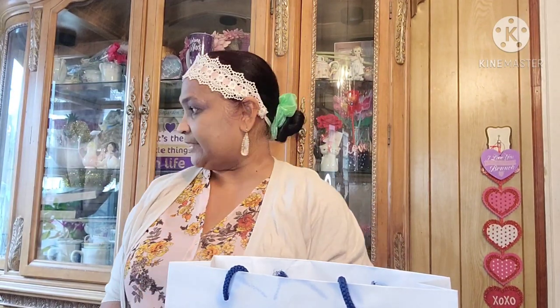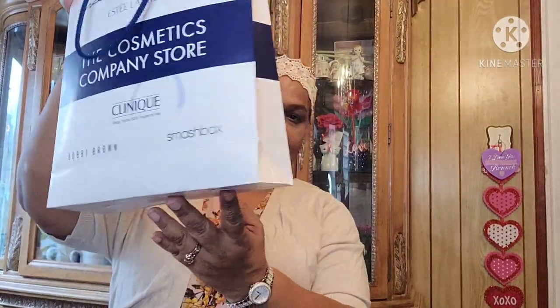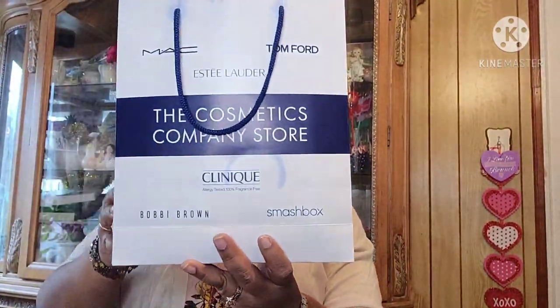She didn't wrap anything because it was just too big to wrap. She said, 'Mom, I just got you some stuff and it's in this bag and that box.' I have no clue what's in the box and we're gonna see together what's in here.